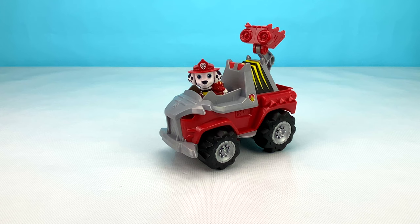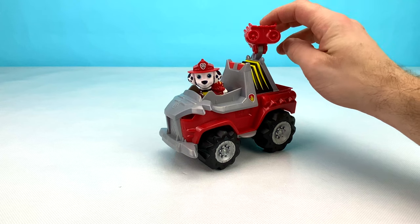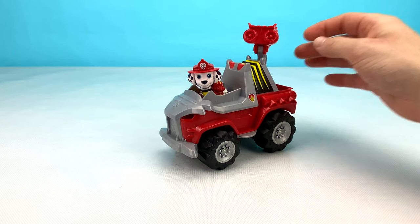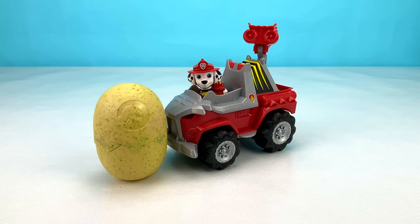Our next pup is Marshall! He has a grey and red Dino Cruiser. Marshall's Dino Cruiser has big water cannons on top that can spin around and put out fires. Let's see what kind of surprise Marshall has in his big Dino egg. Let's open it up now!